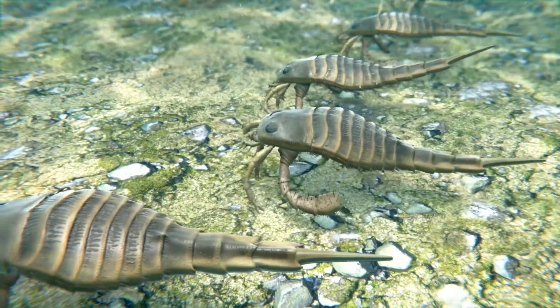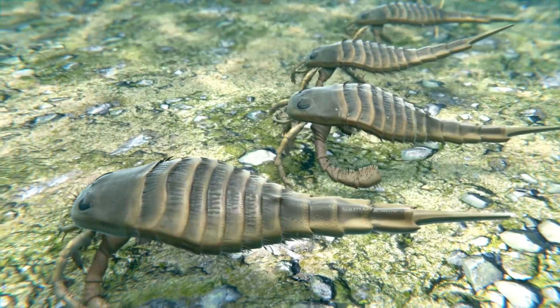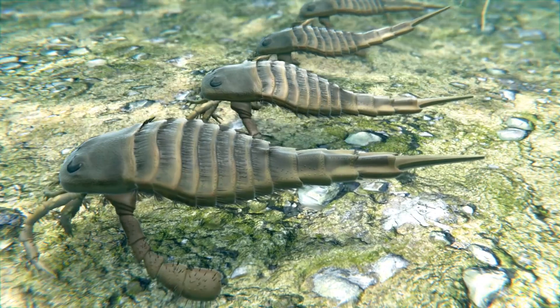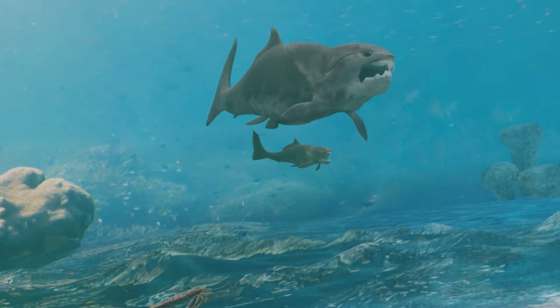Despite their eventual extinction at the end of the Permian period, around 250 million years ago, their lineage paved the way for future marine and terrestrial predators. Studying these ancient creatures helps scientists understand the evolutionary pressures that shape life on Earth.